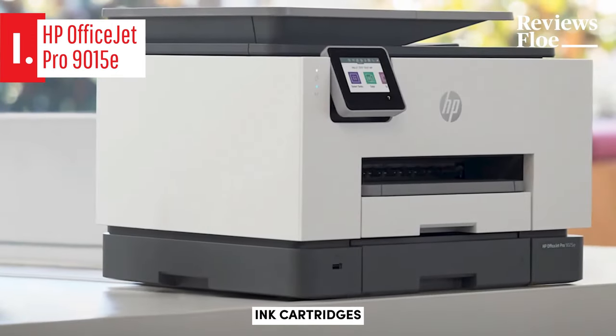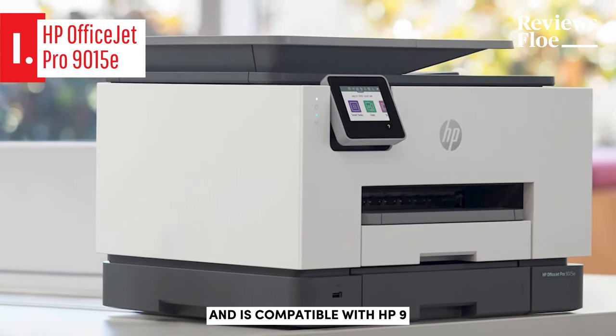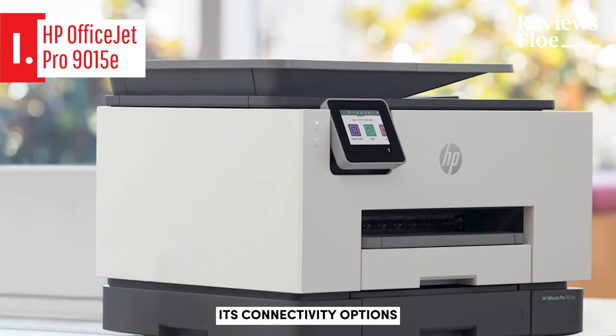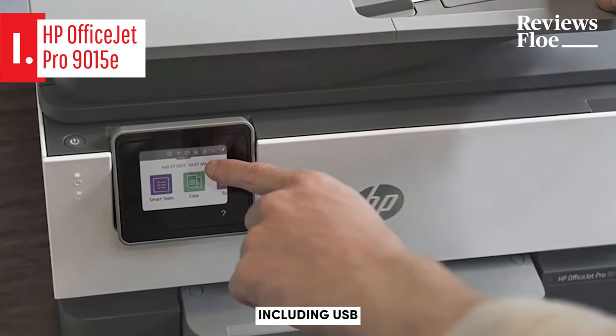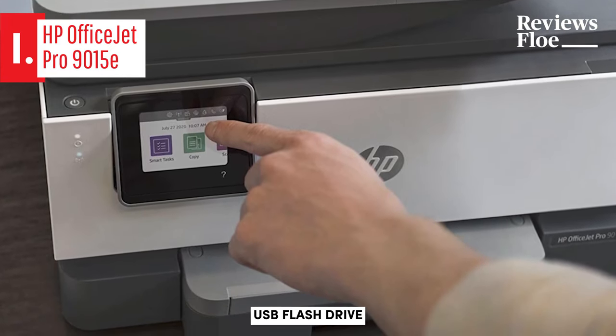This model operates with four ink cartridges — cyan, magenta, yellow, and black — and is compatible with HP 962 and 962XL cartridges. Its connectivity options are extensive, including USB, Wi-Fi, and Ethernet. Additionally, it offers the convenience of printing directly from a USB flash drive.